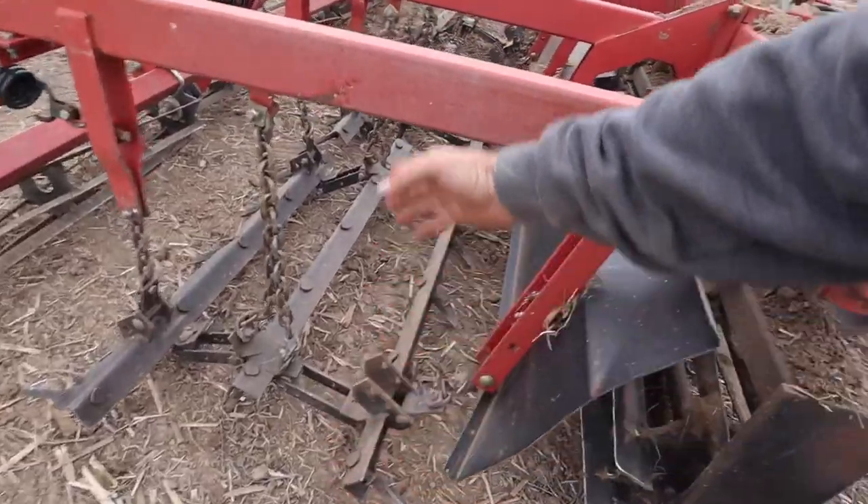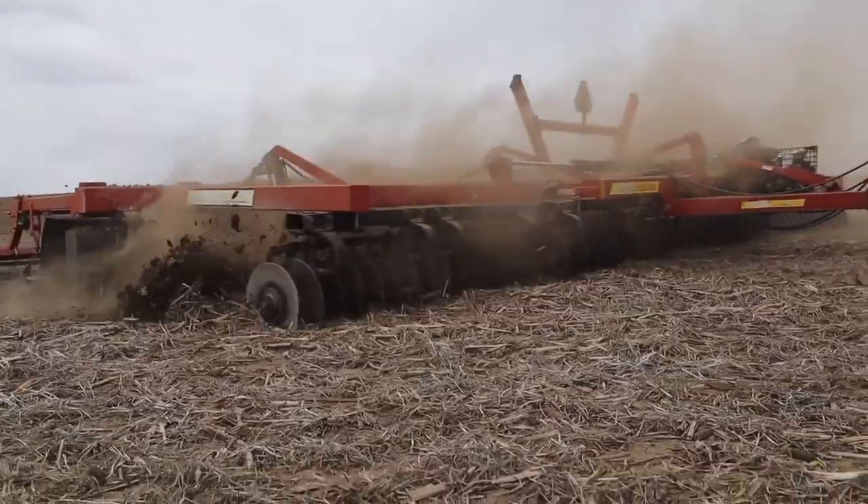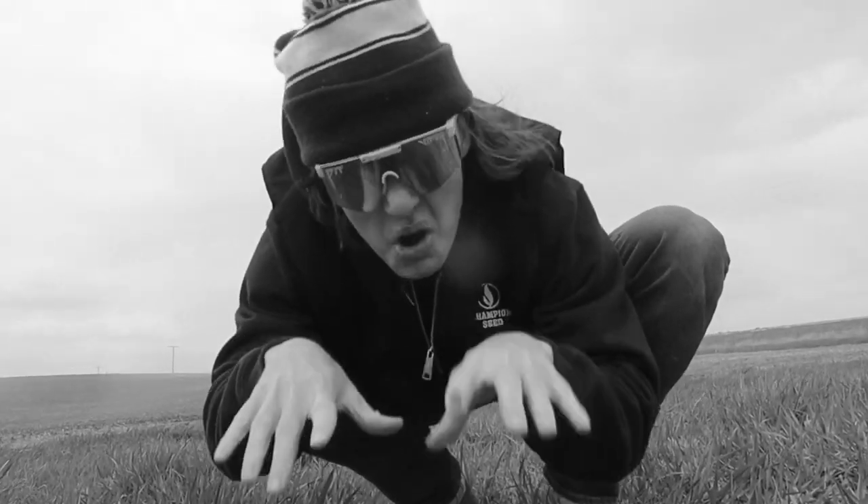Then you got the drag back here, and then we got the rolling basket that chews everything up to flatten it out. Now I know what you guys are thinking — cool, I thought you said you were no-till.